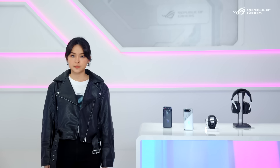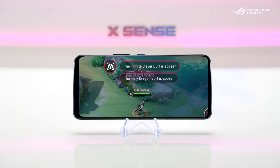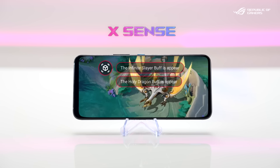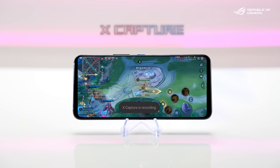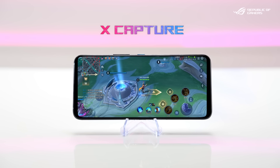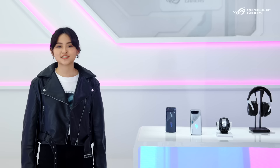On the ROG Phone 7 we have several new software features based on the latest AI pattern recognition technology. The first one is X-Sense — it works like a guardian angel that is always watching what is going on in the game and will let you know every important event. X-Capture uses the same technology to automatically record your memorable moments.